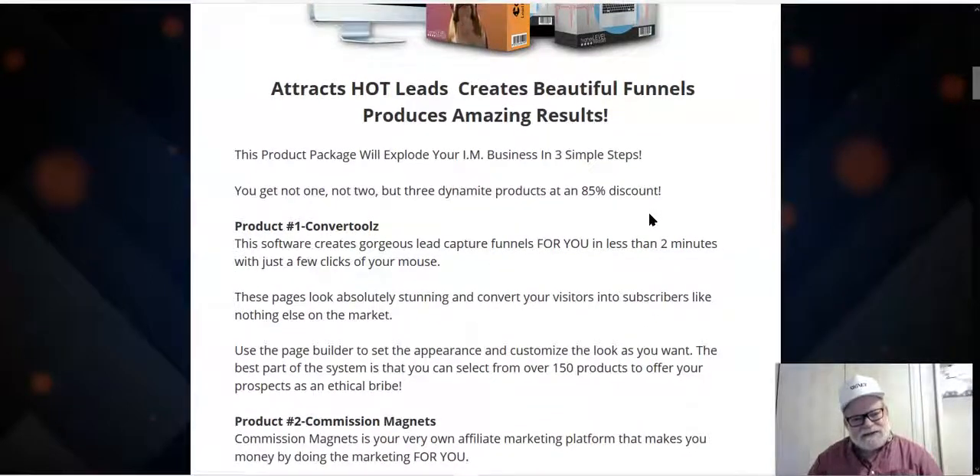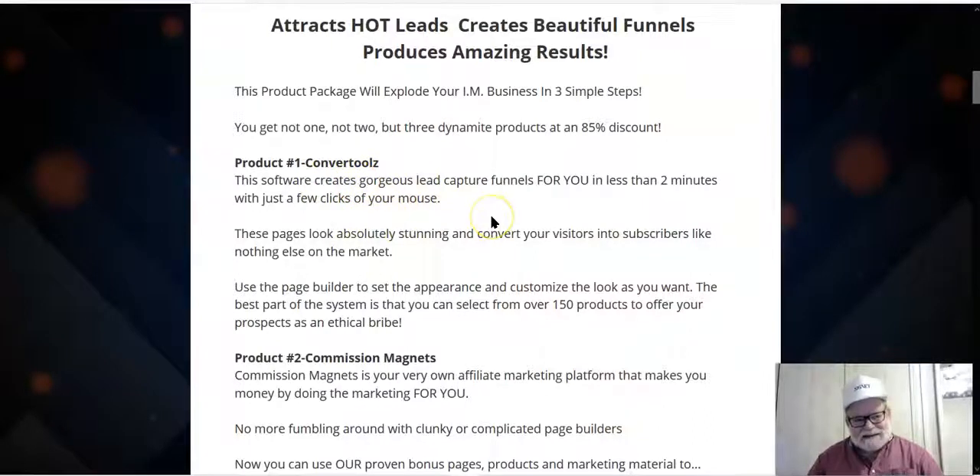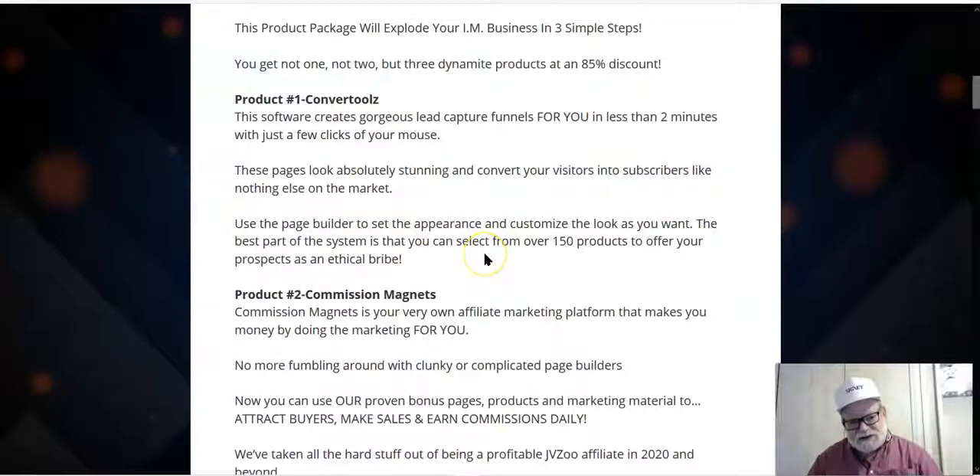These products will allow you to explode your IM business in three simple steps. They're guaranteed to attract leads, create beautiful funnels, and produce amazing results. You get not one, not two, but all three of these dynamite products. The first product is Convert Tools — a software you can use to create beautiful capture pages in about two minutes. The pages are stunning and proven to convert. You can select from over 150 products to offer your prospects as an ethical bribe, which are lead magnets to get people to give you their email addresses.